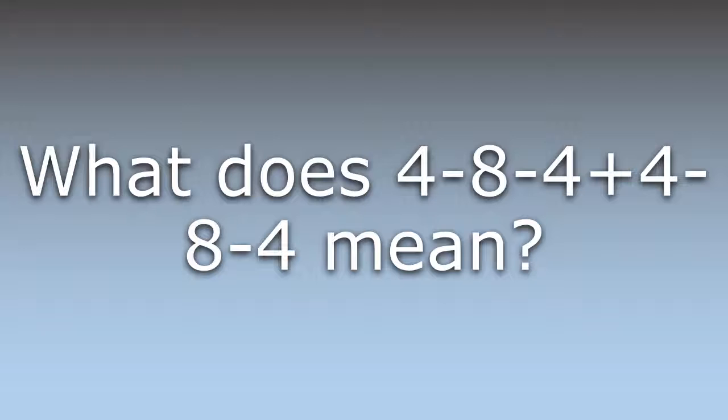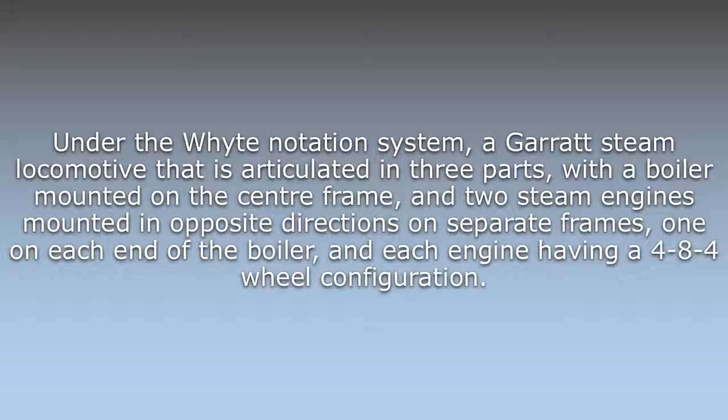4, 8, 4 plus 4, 8, 4. Under the Whyte notation system, Garratts are a steam locomotive that is articulated in three parts, with a boiler mounted on the center frame, and two steam engines mounted in opposite directions on separate frames, one on each end of the boiler, and each engine having a 4-8-4 wheel configuration.